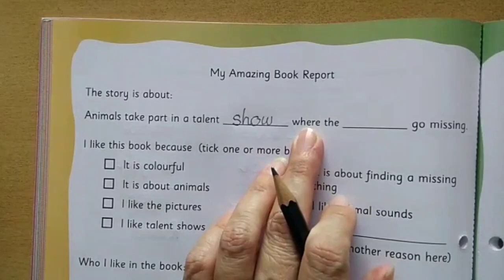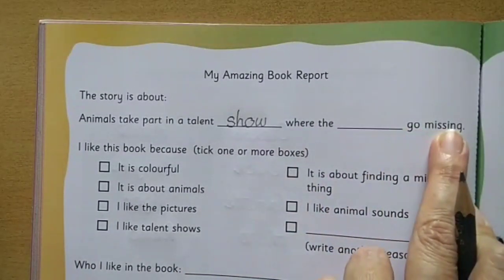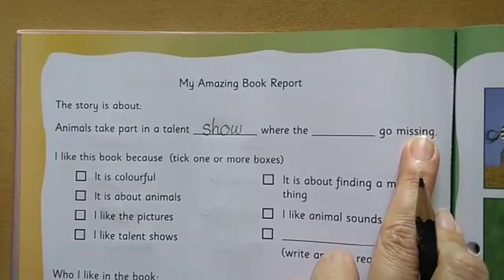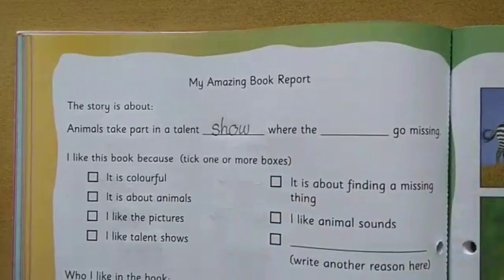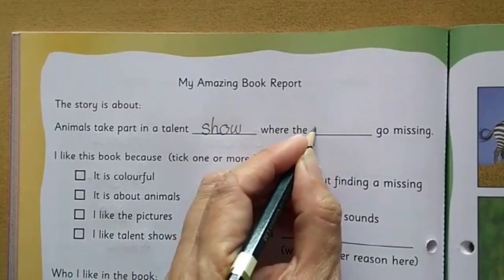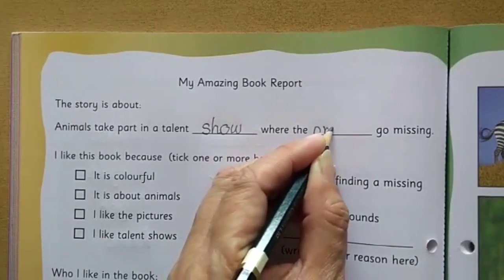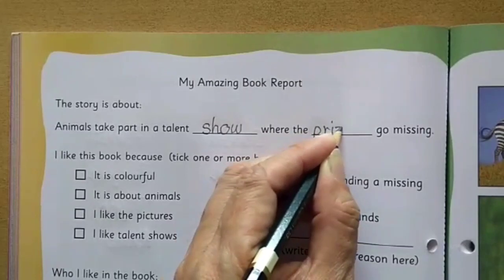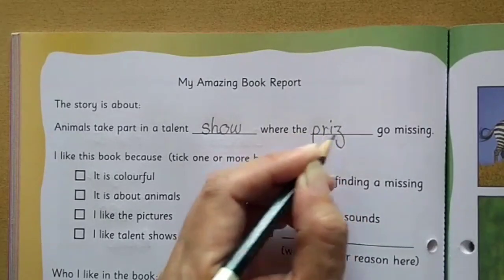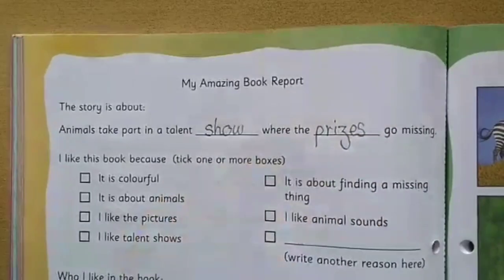Where the dash — what all went missing? You remember? Prizes go missing. So here we will write the word 'prizes' — P-R-I-Z-E-S. Prizes.